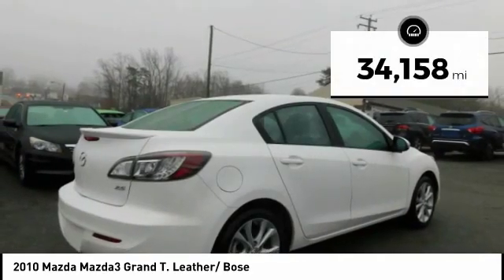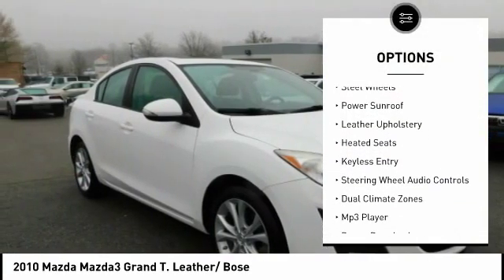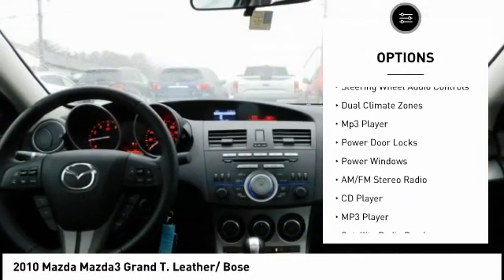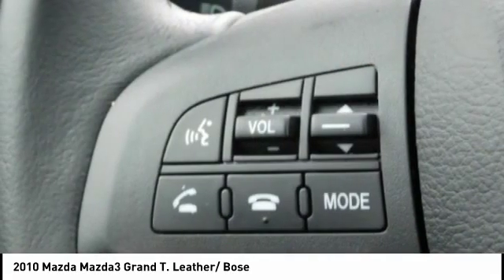This vehicle has less than 35,000 miles. Here are some of this vehicle's great options: power mirrors, traction control, steel wheels, power sunroof, leather upholstery, heated seats, keyless entry, steering wheel audio controls, dual climate zones, and MP3 player.